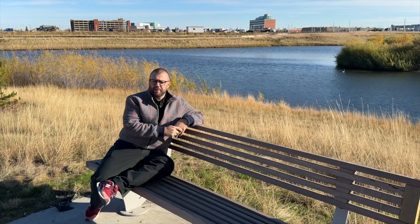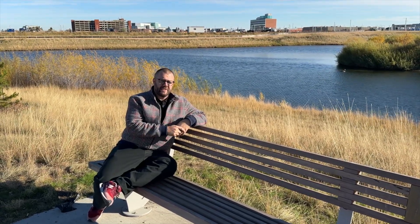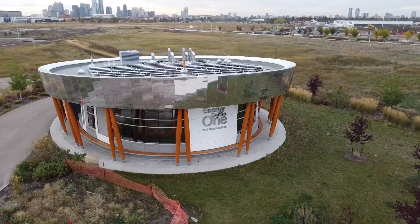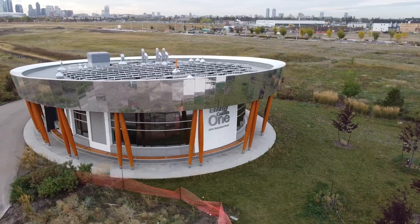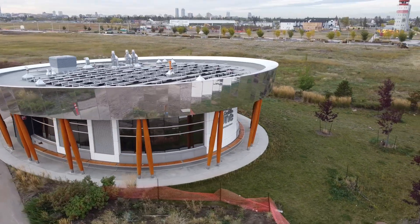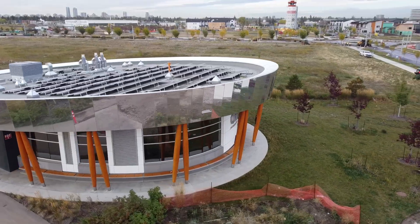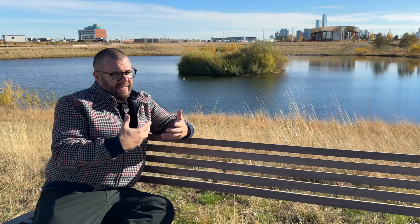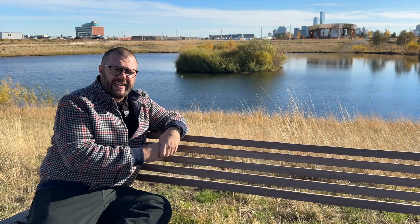One of the most important things about this neighborhood is the district energy system that the city has been developing. You can see the heart of it in the background — that's where the heat pump is. It pumps liquid from the earth where it's heated by the earth, which is warmed by the sun, and then it's pumped back through the neighborhood. Each house uses that temperature to heat and cool through heat pumps.